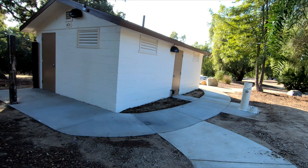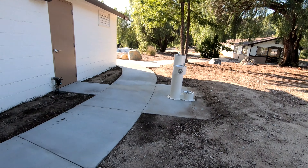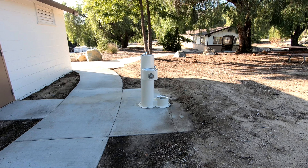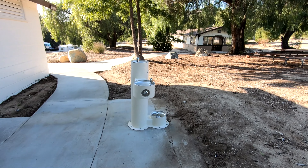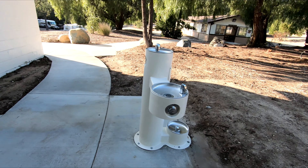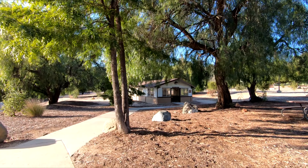This is the restroom facility — it's really nice. Looks new. It's very clean. Here's the drinking fountain. They've got one for adults, one for kids, and one I'm going to assume is for pets. Isn't that nice?